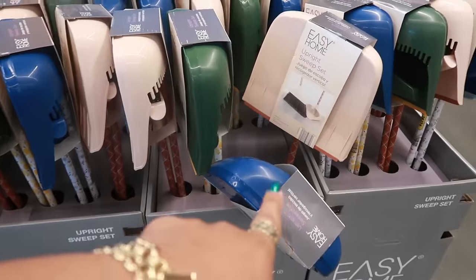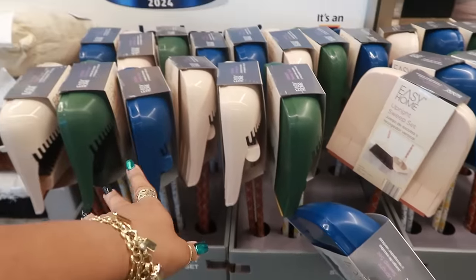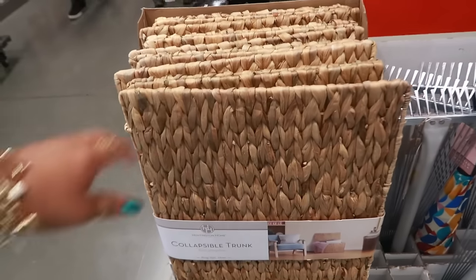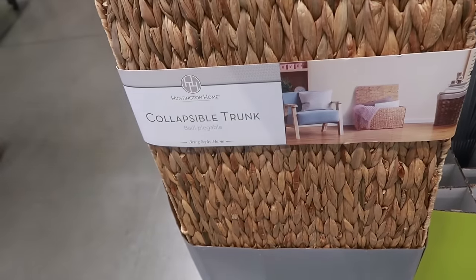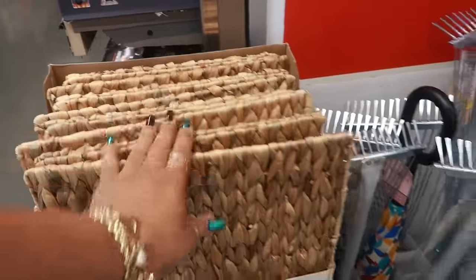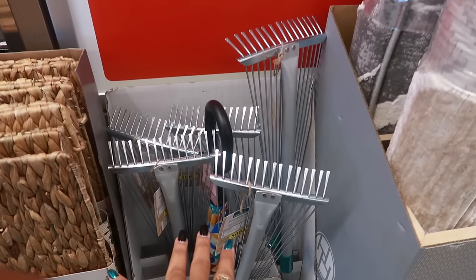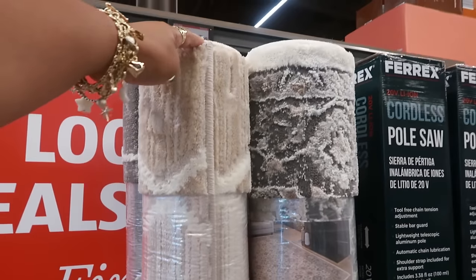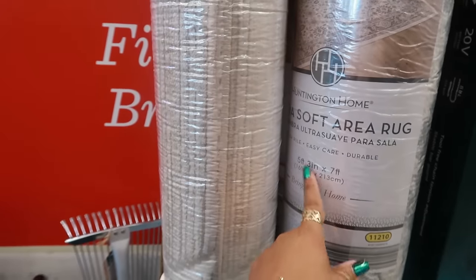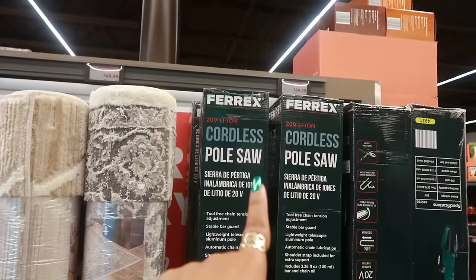The upright sweep set right here, which is the broom and the dustpan, is $8.99. You can get them in the blue, the off-white, and the green. The collapsible trunk is $20 — and I like that it's collapsible. $10 for the extendable rakes. The ultra soft rugs are $50; right here you have a few different ones, five by seven.